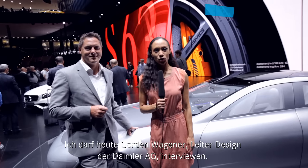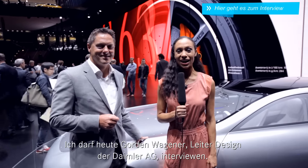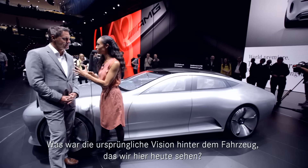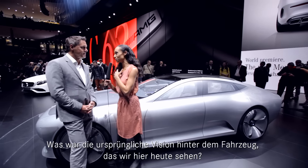I now get to quiz Gordon Wagoner, Head of Design at Daimler. Gordon, how are you doing on this very special day today? Very good, nice to meet you. Nice to meet you too. Why don't we start off by explaining what Concept IAA actually stands for exactly? Well, Concept IAA not only stands for International Auto Show — it stands for Intelligent Aerodynamic Automobile. What was the initial vision behind the car we see here today?